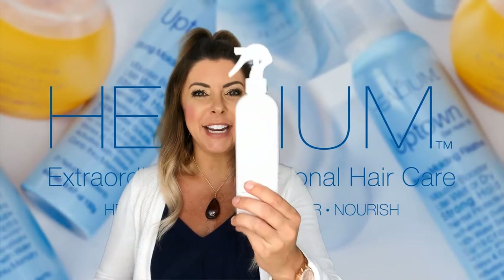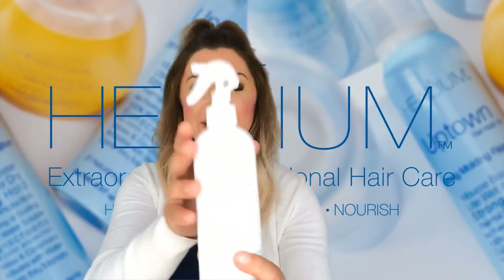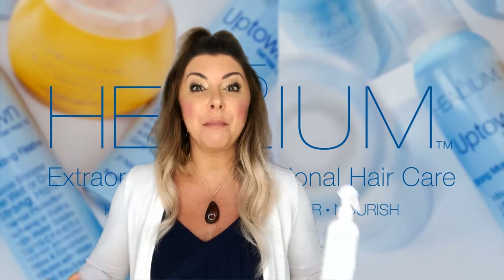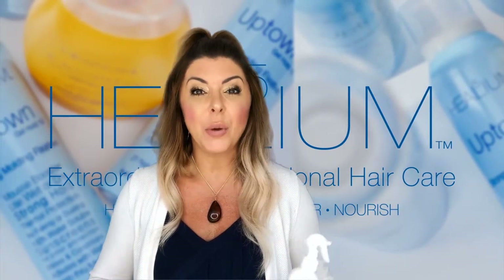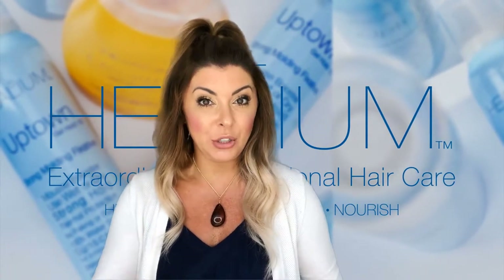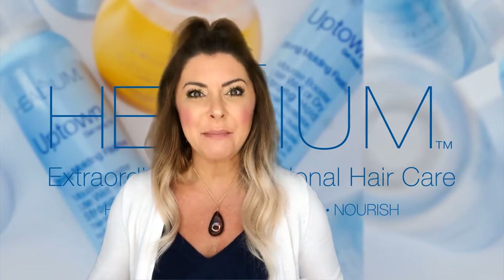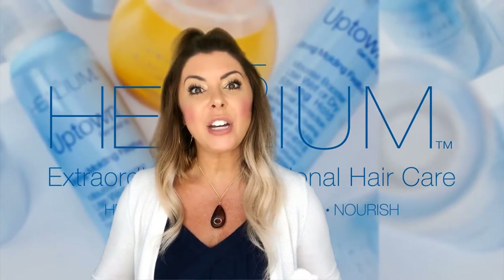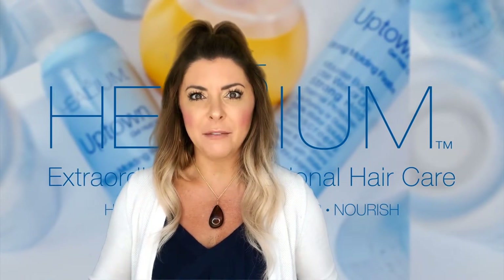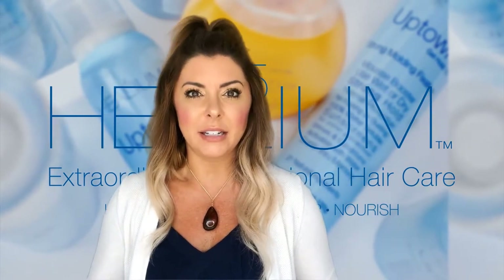First up, we have Not Anymore. This is our Super Detangler. It is a spray and detangler to remove knots and tangles with an absolute silkiness to the hair. If you could jump through this screen and smell this product, the fragrance is amazing. It is a combination of lavender and rosemary. A great benefit of those two natural ingredients — they are natural lice preventatives.